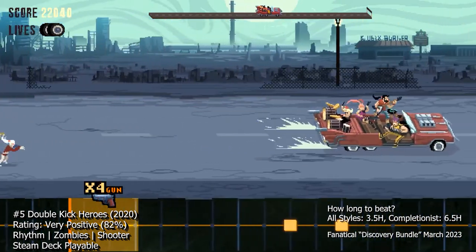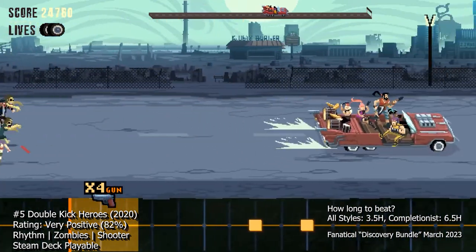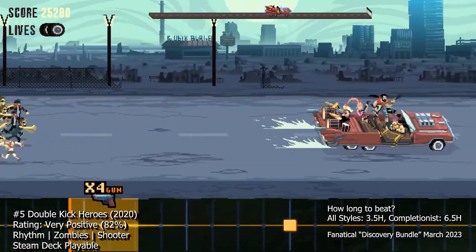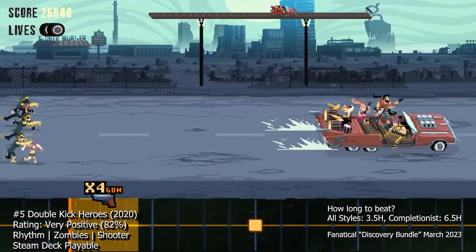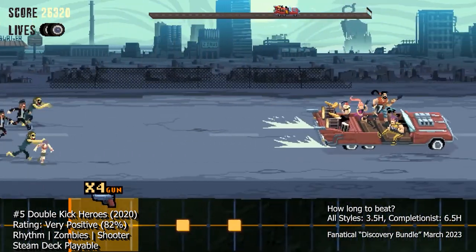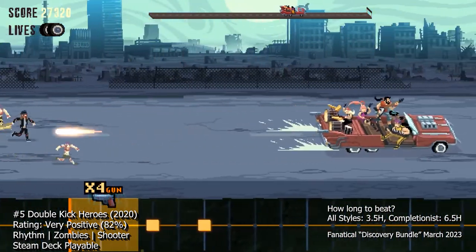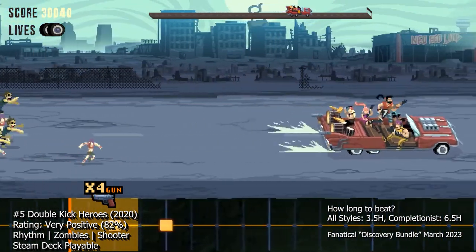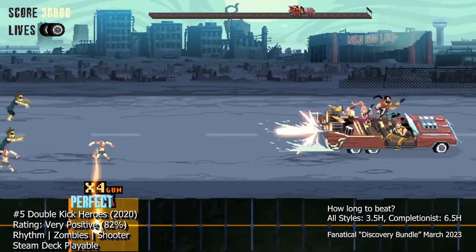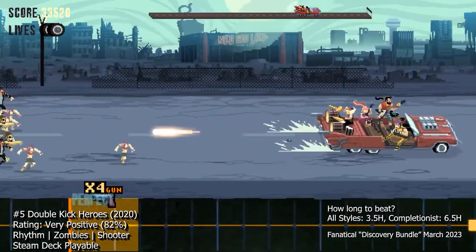The game also has a great sense of humor, with plenty of tongue-in-cheek references to heavy metal culture and video game tropes. If you're a fan of heavy metal music, you'll definitely appreciate all the little nods and winks the game throws in. Overall, Double Kick Heroes is a fantastic rhythm game sure to appeal to fans of both heavy metal music and shoot-em-up games. The gameplay is challenging and addictive, the story is engaging and well-written, and the presentation is top-notch. If you're looking for a game that's both fun and intense, Double Kick Heroes is definitely worth checking out.